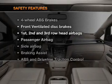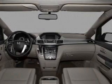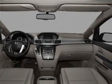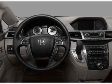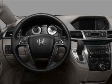For your peace of mind, the following safety equipment is included: front ventilated disc brakes, curtain head airbags, passenger airbag, side airbag, traction control, stability control, and daytime running lights.